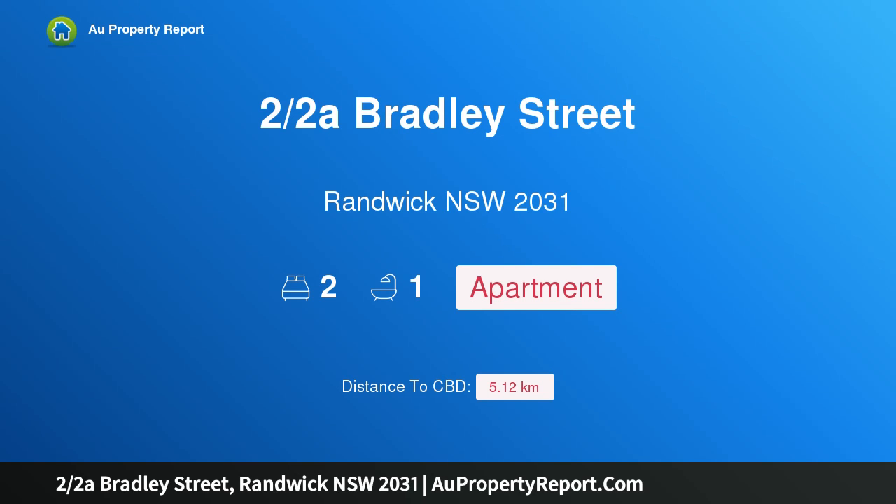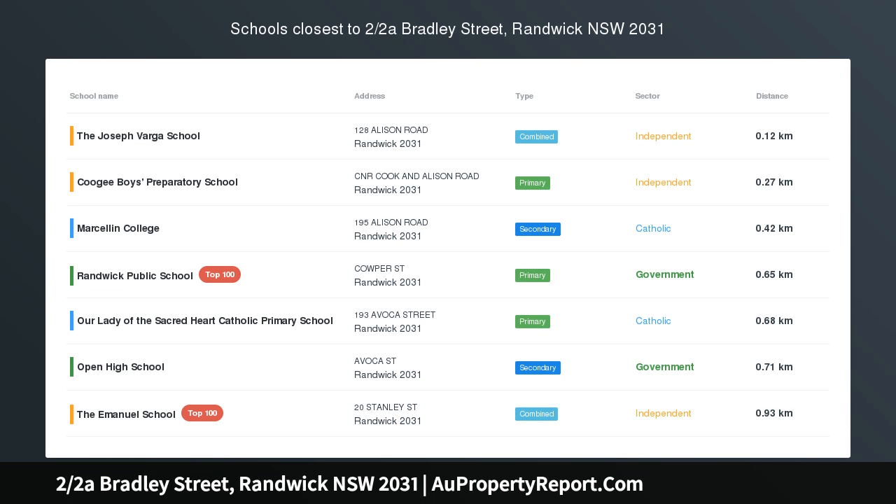Hi, I am glad to introduce property two halves of Bradley Street, Randwick, New South Wales, 2031.